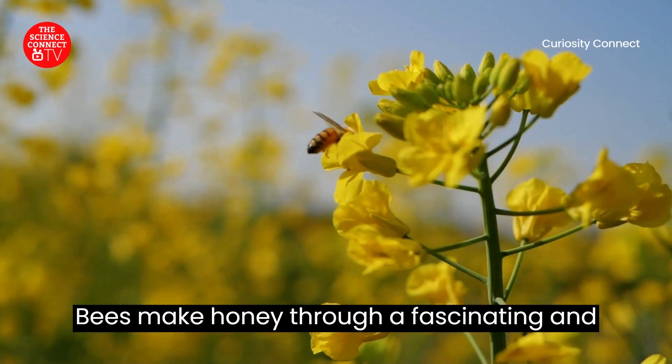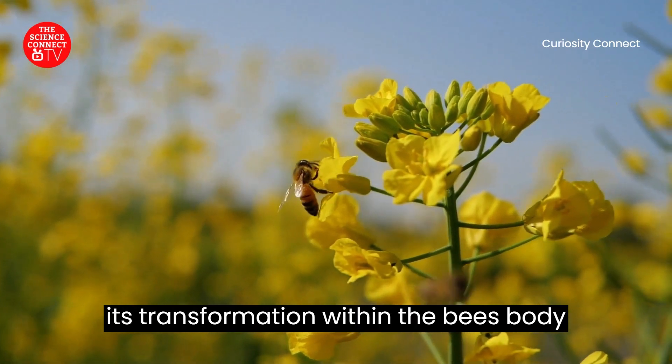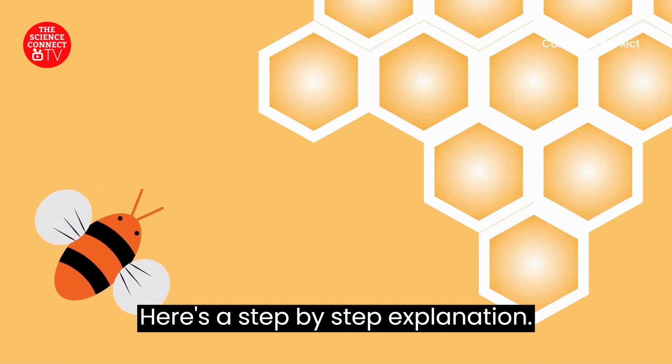Bees make honey through a fascinating and highly organized process that involves the collection of nectar from flowers, its transformation within the bee's body, and its storage in honeycombs. Here's a step-by-step explanation.